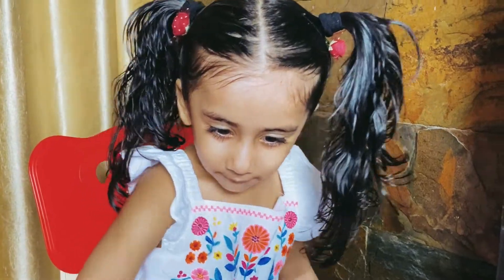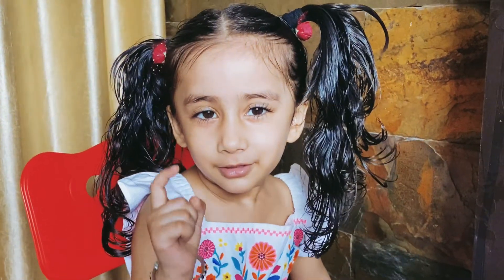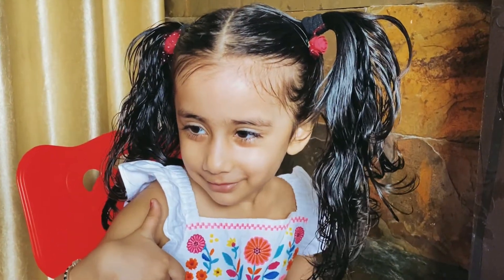Hi guys! Savi, can you say hi? Hi guys! Today we are going to open puzzles! Are you ready? Shall we show your friends what we've got?